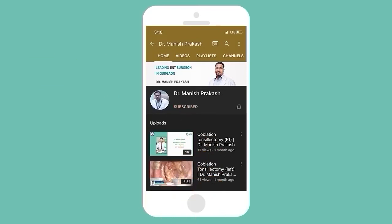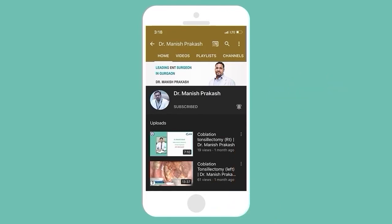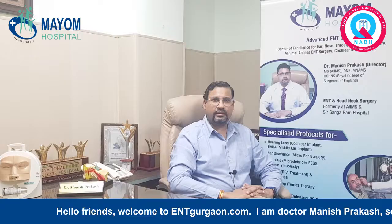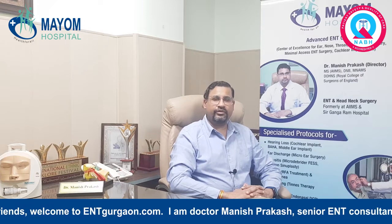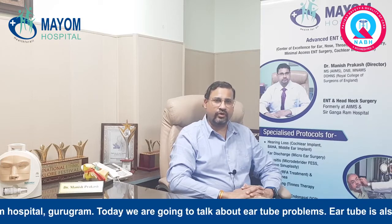Subscribe to our channel and hit the bell icon to see our latest videos first. Hello friends, welcome to entgurgaon.com. I am Dr. Manish Prakash, Senior ENT Consultant at Mium Hospital, Gurgaon.